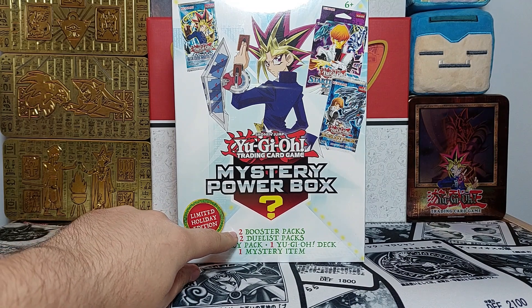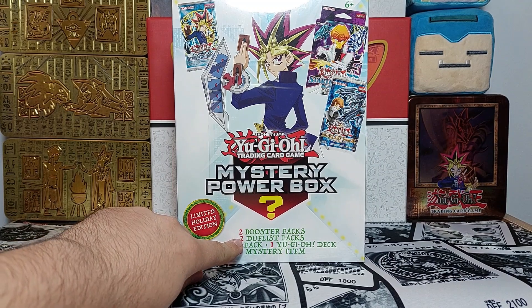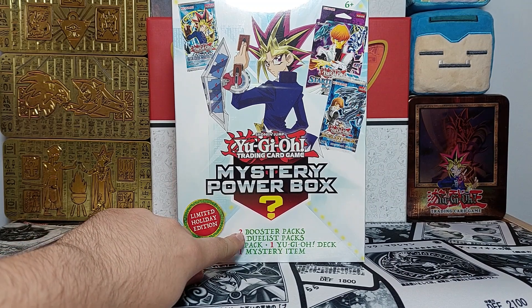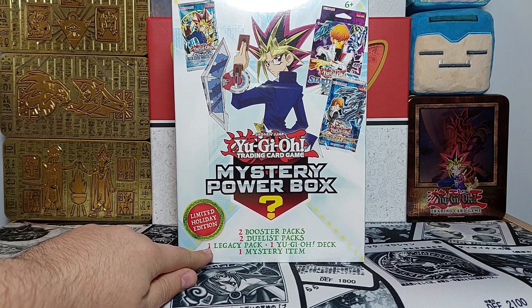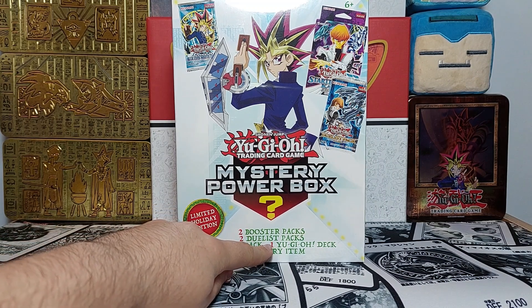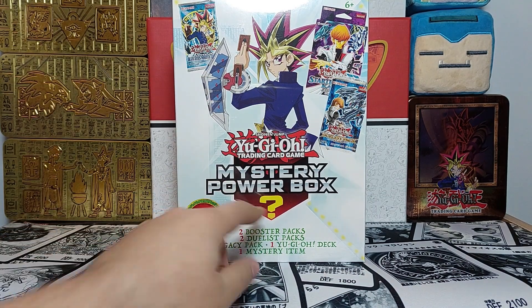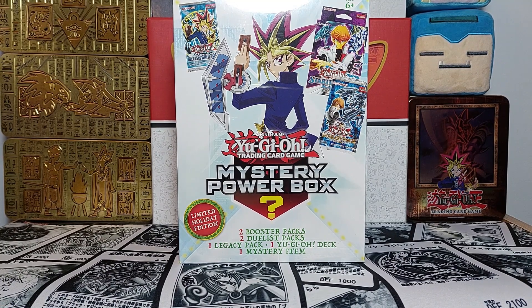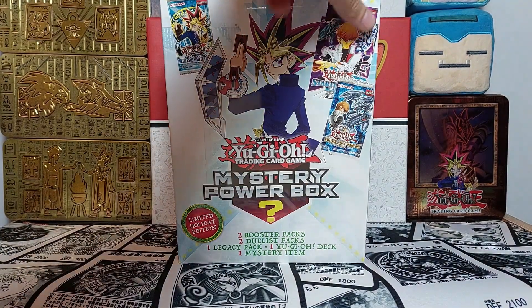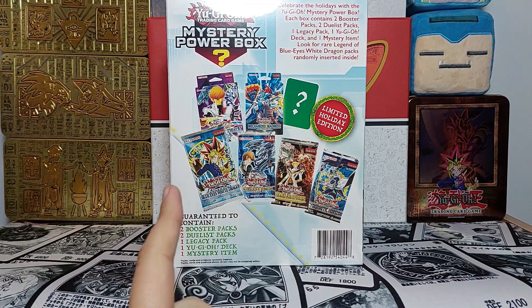For 50 dollars you get two booster packs averaged at five dollars each — that's 10 — and two duelist packs also averaged at five dollars, so that's already 20. One legacy pack, usually 10 and up on eBay, brings it to 30. One deck usually worth about 15, and then one mystery item. So you're already at 45 before the mystery item — it's really just a question of which packs and which deck you're going to get.